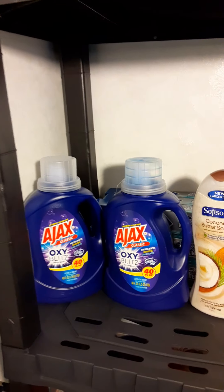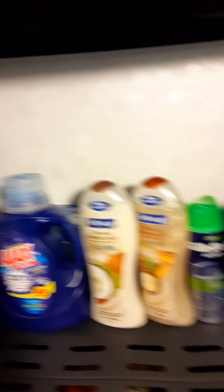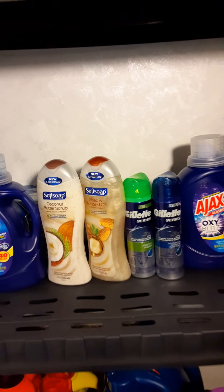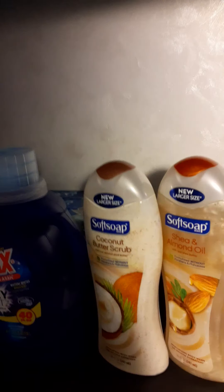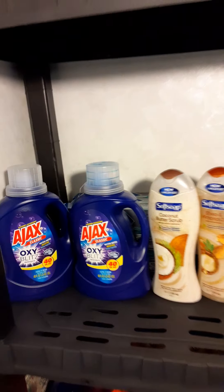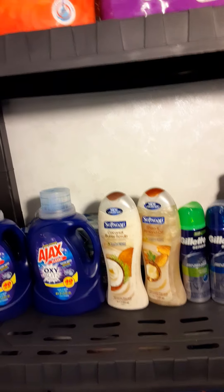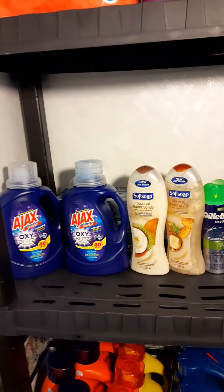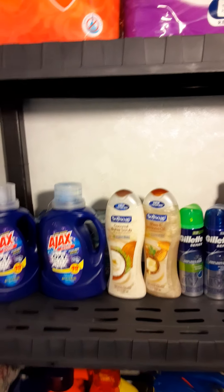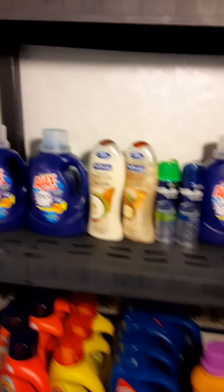If you guys have any questions, feel free to leave a comment. I appreciate you tuning in. Again, this was my Walgreens and Dollar General haul — nine things of toothpaste for $4, plus $1.44 in taxes, so $5.44 for nine 5.7-ounce Crest Baking Soda and Peroxide Whitening toothpaste at Dollar General. I did not see that deal at Family Dollar, but I did do it at Dollar General.